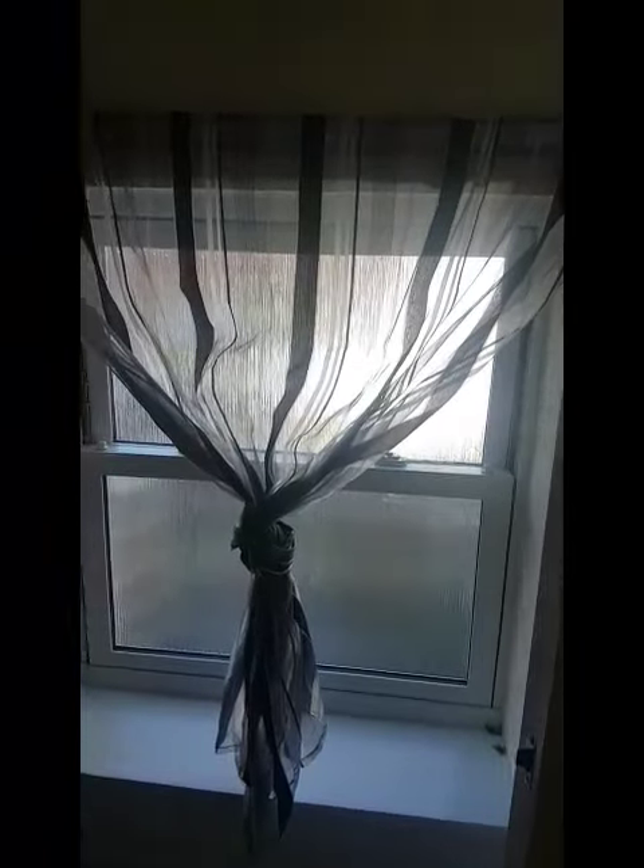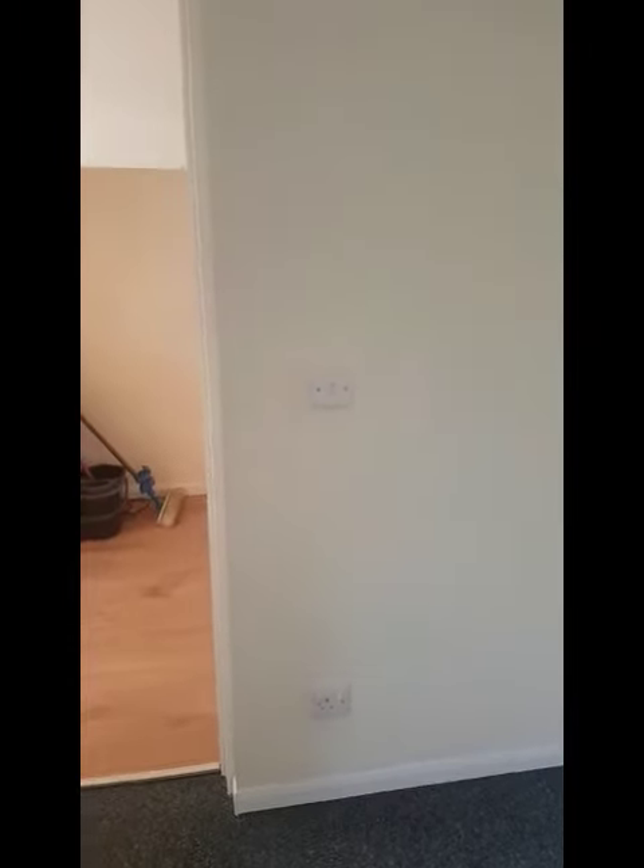To your right is the master bedroom — or the only bedroom; it's a one bedroom property. You've got a window to get some natural light, plenty of plug sockets, and plenty of room really.